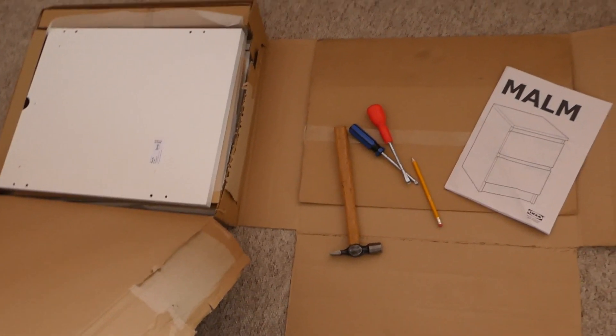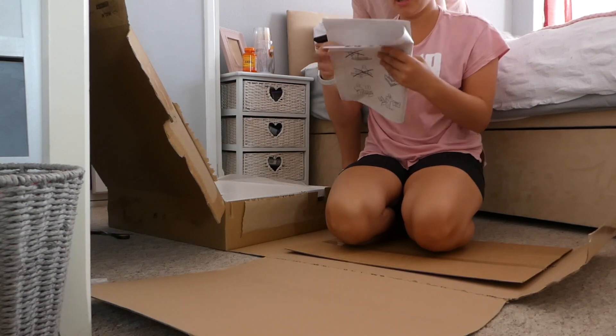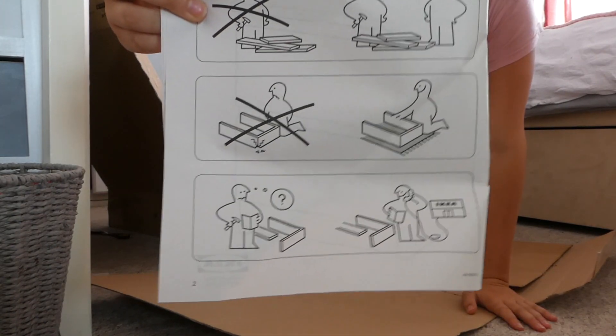Alright guys, it's time to build! Can I do it? Probably not. Am I going to need lots of help? Yes, definitely.